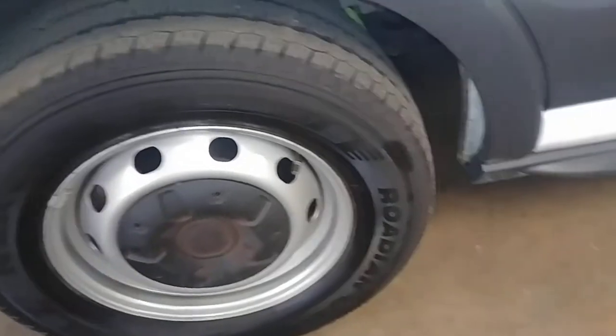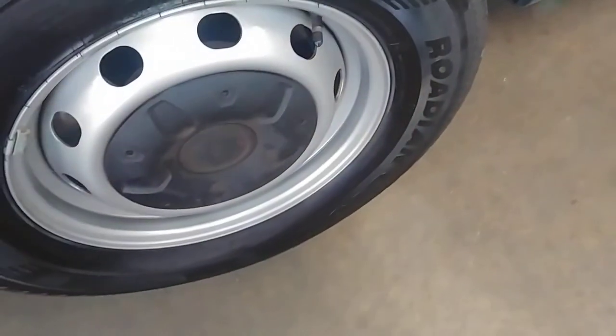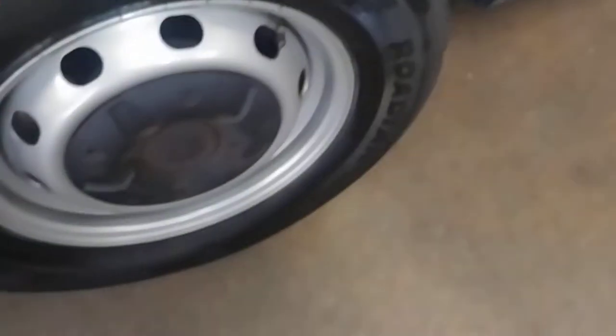Tire tread just under 7/32 — let me double check that — actually over at 9/32 in the middle. Needs an alignment maybe. Yeah, 7/32 on the edge.